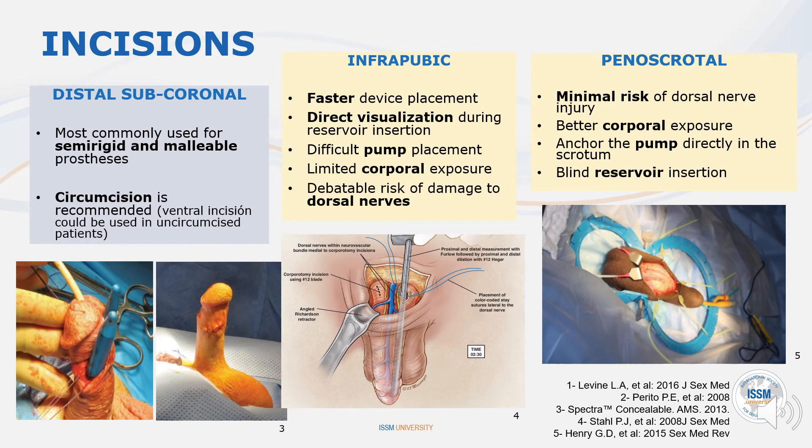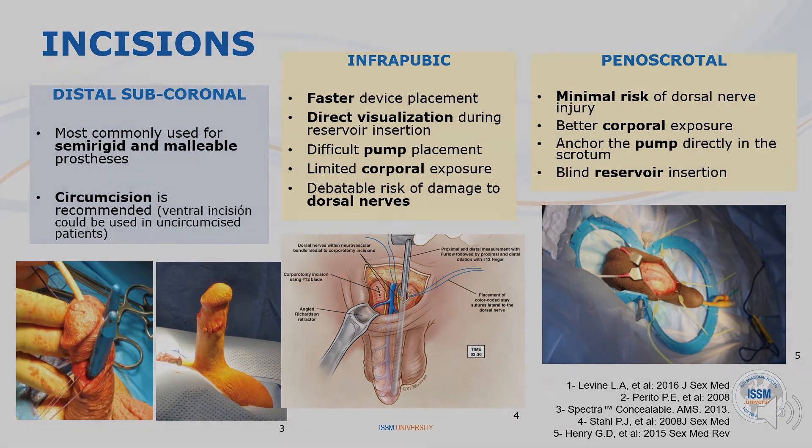The device can be placed through an infrapubic or trans-scrotal approach. No clear advantage appears to exist with respect to patient satisfaction or infection rates between each of them.